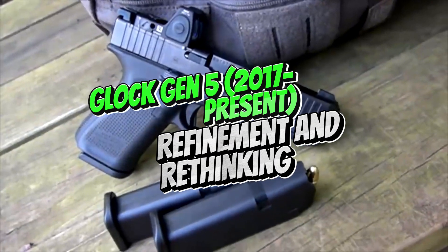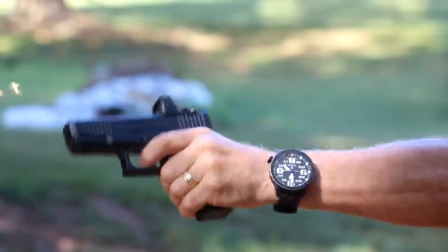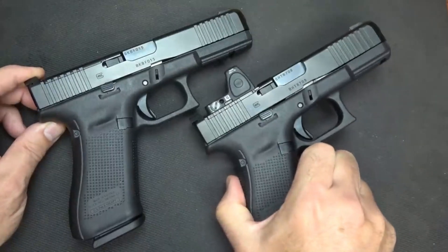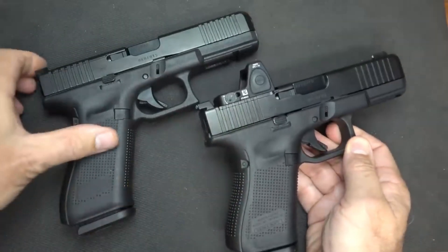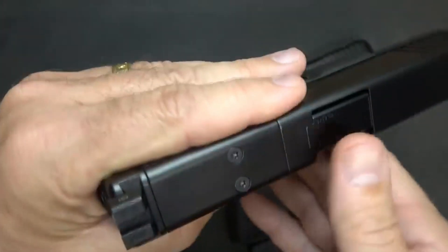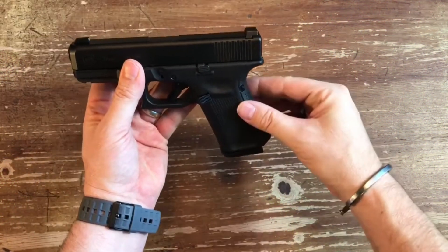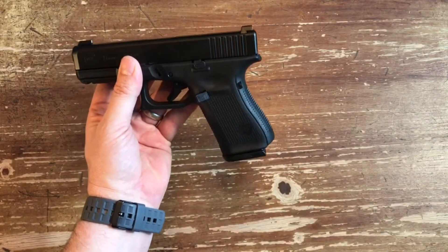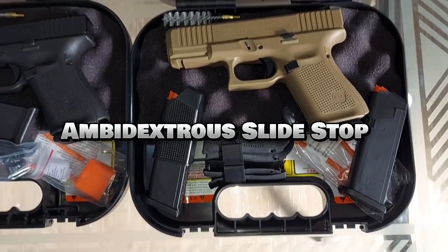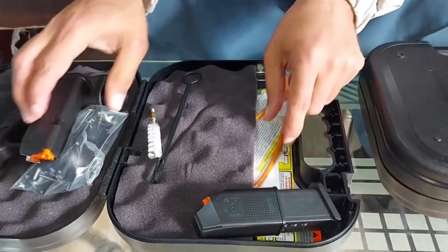Number 5: Glock Gen 5, 2017–Present — Refinement and Rethinking. The Glock Gen 5, introduced in 2017, marked a return to a focus on core functionality while incorporating some user-requested features. Smooth grip texture: the Gen 5 reverted to a smoother grip texture, addressing concerns about the overly aggressive texture on the Gen 4. Flared magwell: the introduction of a flared magwell on the Gen 5 frame facilitated faster magazine changes. Ambidextrous slide stop: this feature catered to left-handed shooters and those who prefer manipulating the slide stop with their support hand.